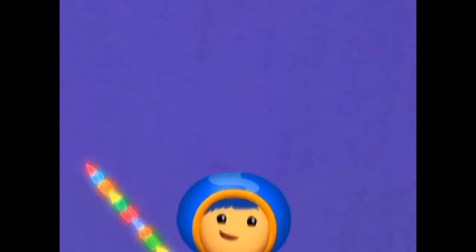When you see a diamond, say diamond! Diamond! All right! This'll make a perfect ice cream cone!